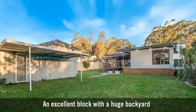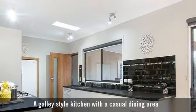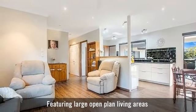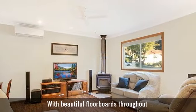An excellent block with a huge backyard. A galley-style kitchen with a casual dining area. Featuring large open-plan living areas with beautiful floorboards throughout.